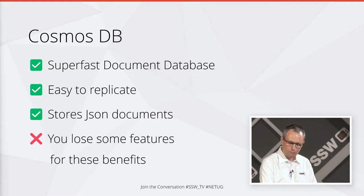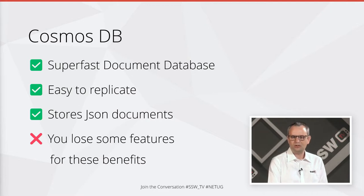Sometimes you really just need that locking, and you may only need it for one record type. You may be using Cosmos for a big application and maybe one of the record types needs locking, but you don't want to have to go to a solution that supports locking just for that, because then you're losing all the benefits of Cosmos.